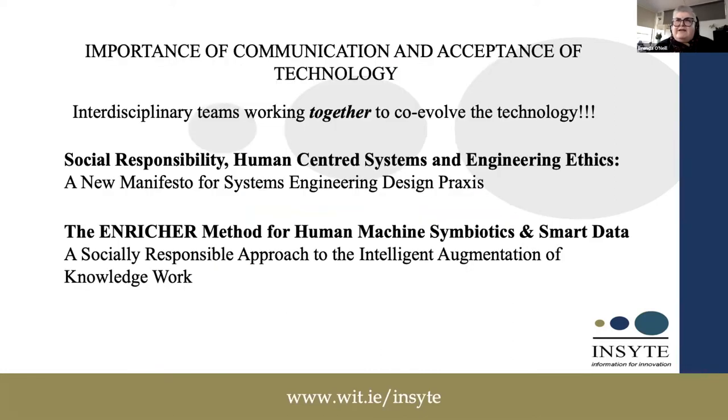It's really important to refer to the importance of communication and acceptance of technology in establishing interdisciplinary systems like this, where we have developers and archivists or librarians working together — interdisciplinary teams co-evolving the technology. From our lab, we've created a new manifesto for systems engineering design practice based on this.